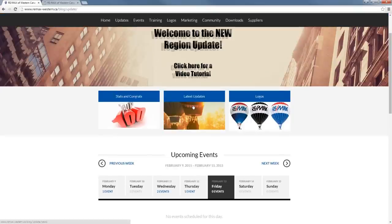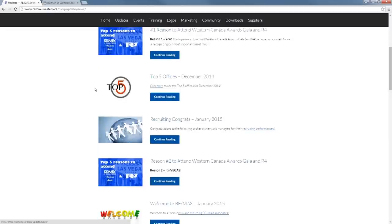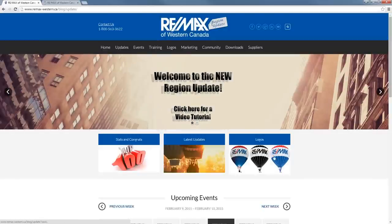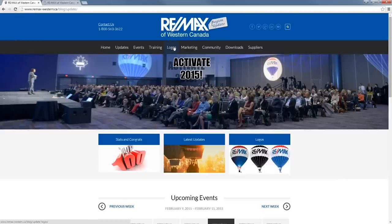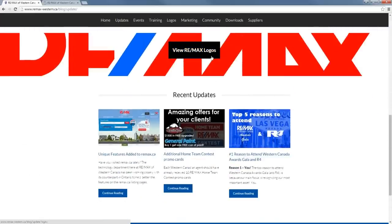If you click on Latest Updates, this is essentially a list of all the latest blog posts in order, so it's easy to navigate through. Going back to the home page, you'll also notice the Logos button. The Logos section is one of the most significant upgrades with the new Region Update, and we've made it easy for you to access. There are numerous ways you can get to this page — the first is by clicking Logos up here in the top menu, the second is this Logos button here, and the third, if you scroll down the home page, there's a RE/MAX graphic where you can click View RE/MAX Logos.